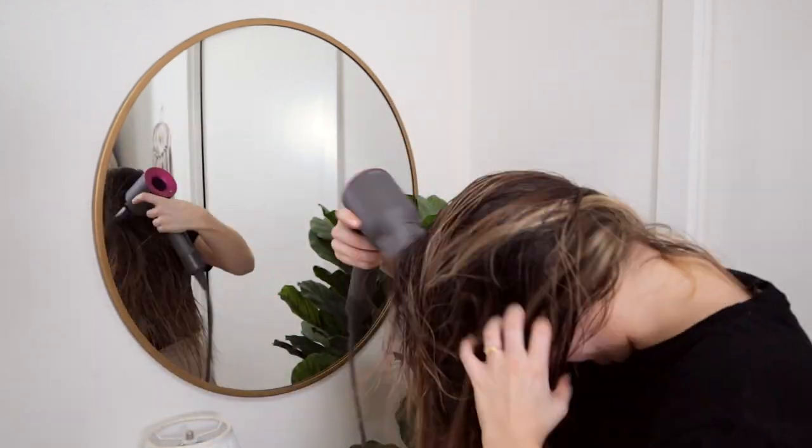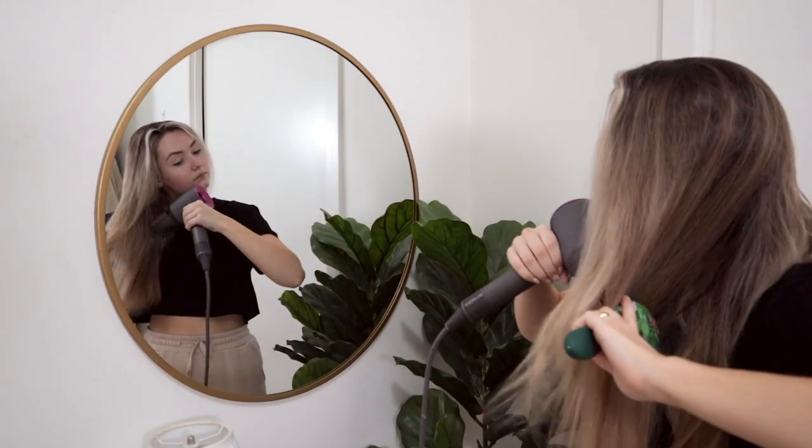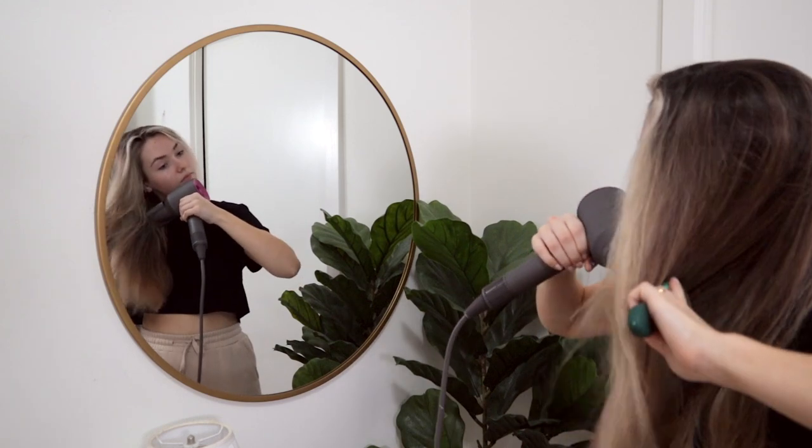A tip: I always flip my head over and blow dry — it adds volume and honestly it's just an easier position. Here is the completely blow-dried hair — super soft, super shiny, smells really good. That blow dry took me under 10 minutes, so that product really does work. Everything looks fresh and clean. We'll style it tomorrow since I never do it all in one day — it's too much work.